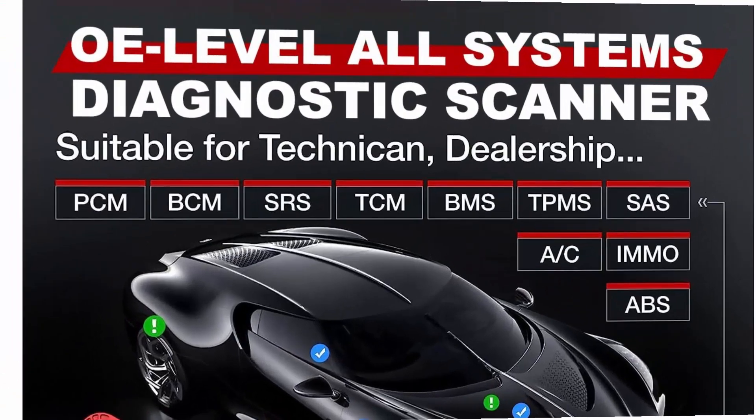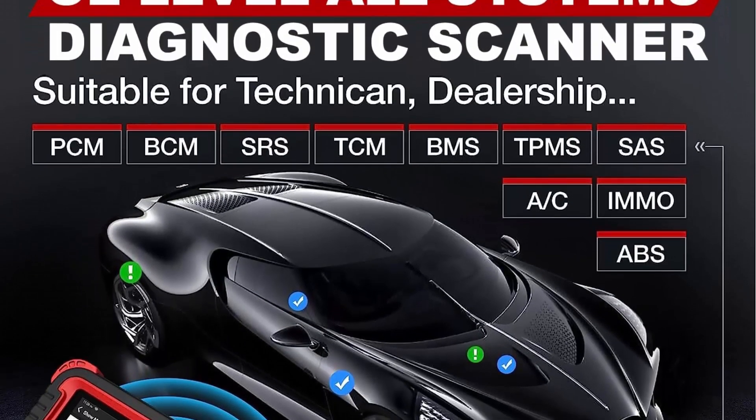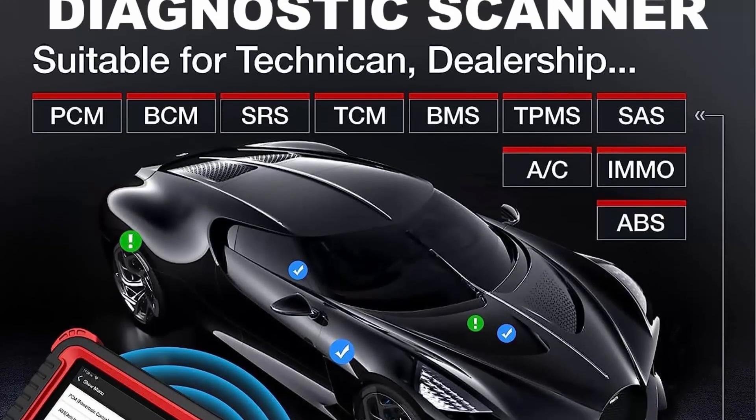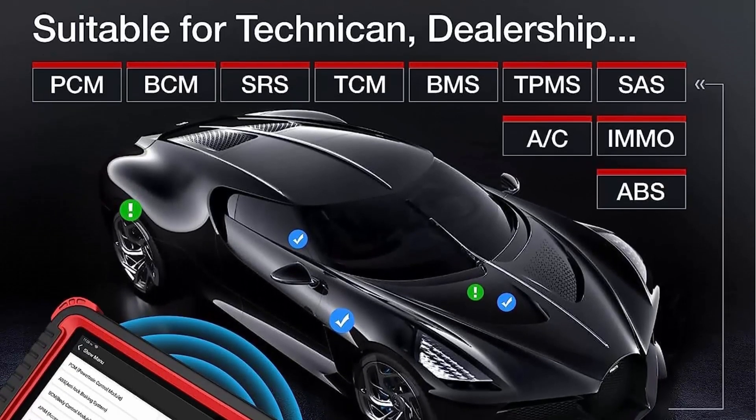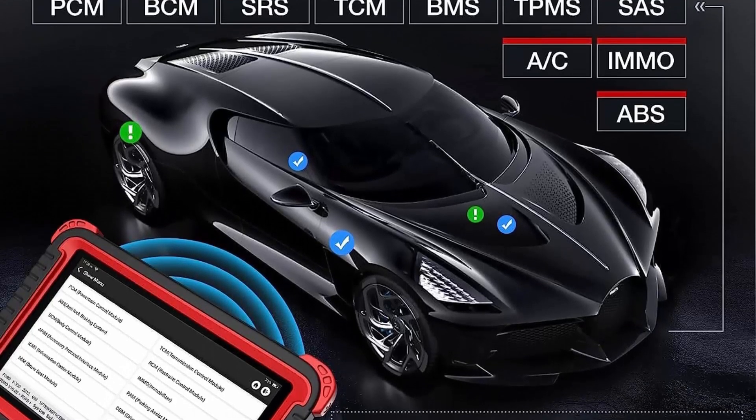The K8 includes 2GB plus 64GB memory, a 21,600 mAh battery, 5G Wi-Fi, an 8-inch touchscreen, and works with worldwide OBD-I and OBD-II vehicles. A kickstand allows the tablet to sit at a comfortable angle.